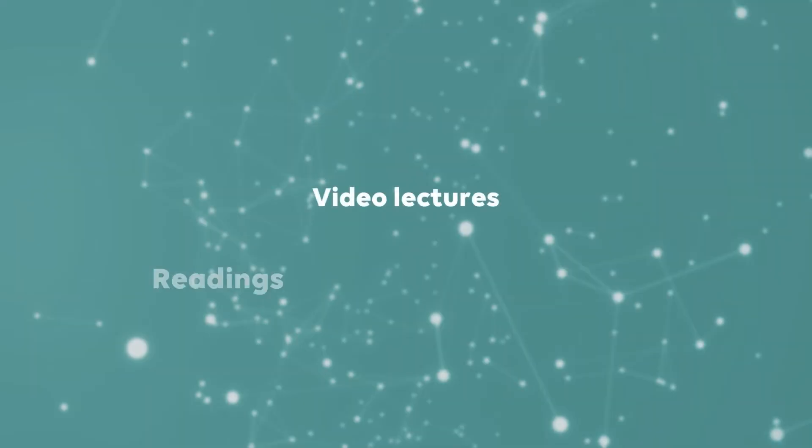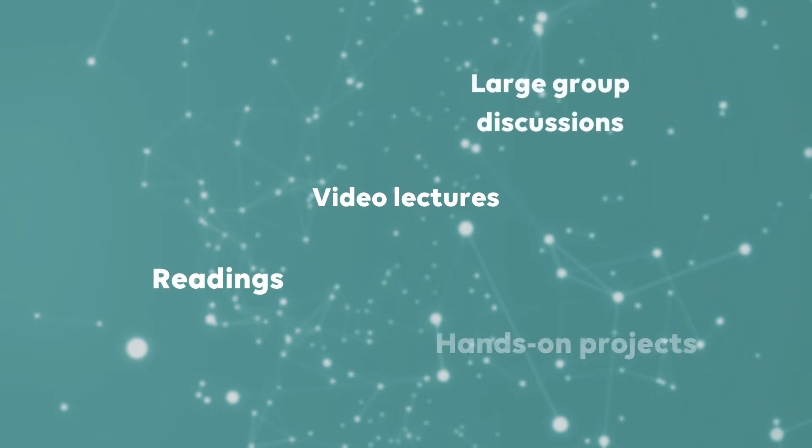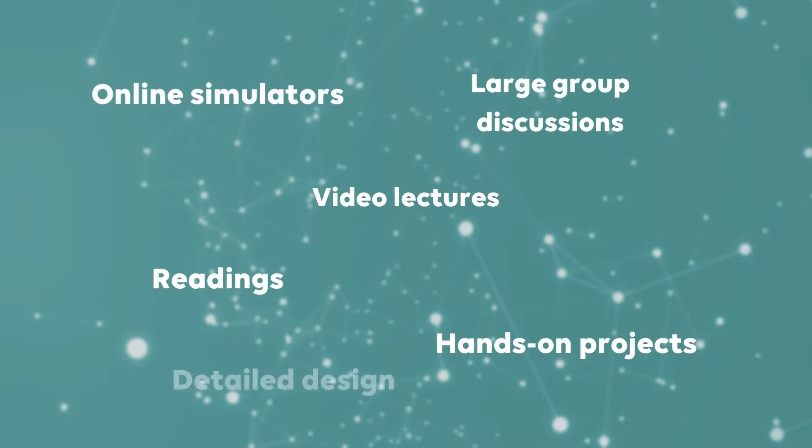With a combination of video lectures, readings, robust facilitated large group discussions, and hands-on projects utilizing mailed IoT components as well as online simulators, this certificate transcends initial design research to detailed design and results in completing a final project from start to finish.